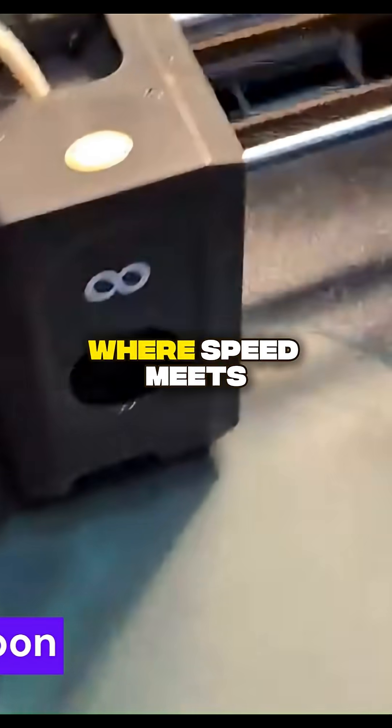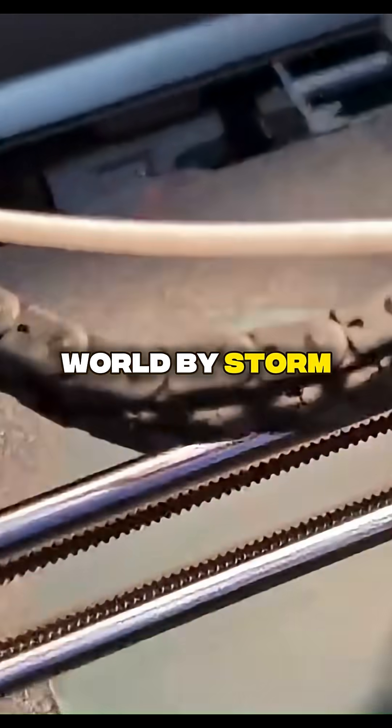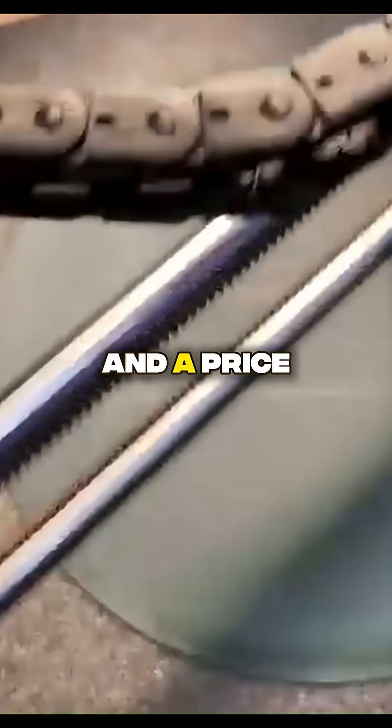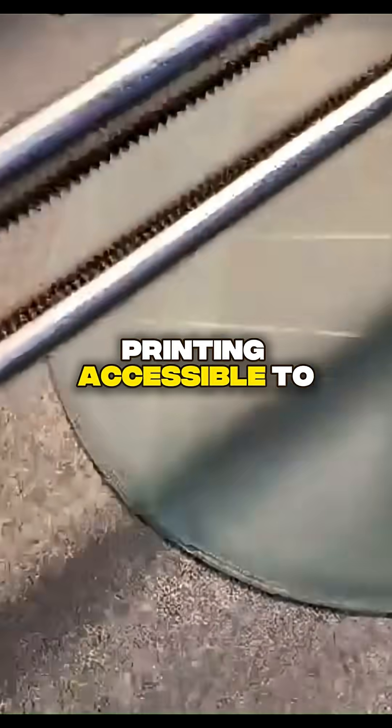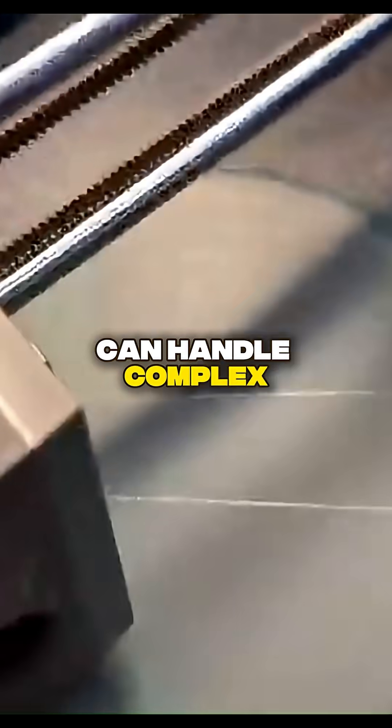The Elegoo Centauri Carbon is where speed meets value. This machine took the 3D printing world by storm with its lightning-fast print speeds and a price point that made high-performance printing accessible to everyone. It's a CoreXY powerhouse that can handle complex models with ease.